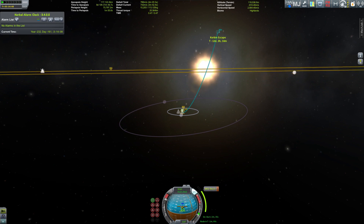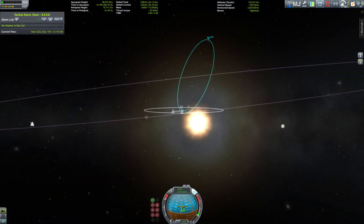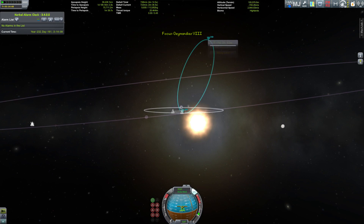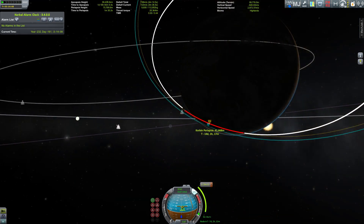This looks almost like an encounter. Yes! We are now safe — the Ozymandias is home.